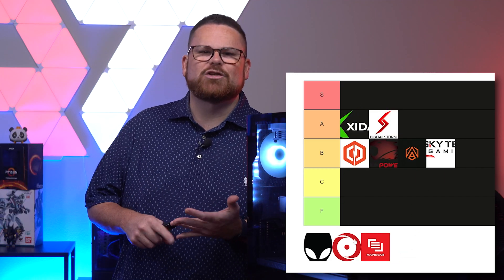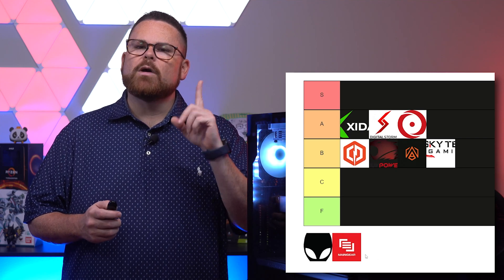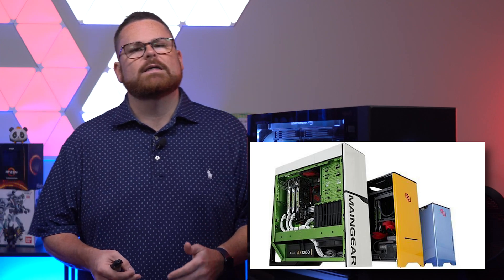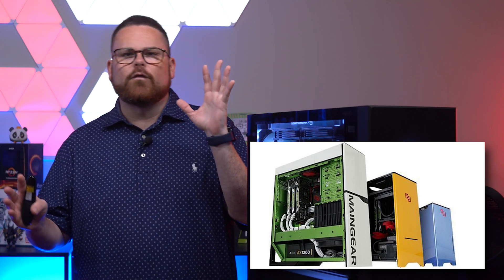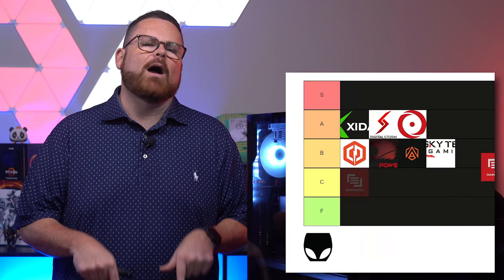Companies like Zydax, Digital Storm, and Origin are like a cut above the others. There is also one other — a brand I used to spend time in the days of my youth browsing their crazy, over-the-top systems with their beautiful paint colors. Well, today we're gonna talk about Main Gear, and believe it or not, they have some ready-to-ship PCs.